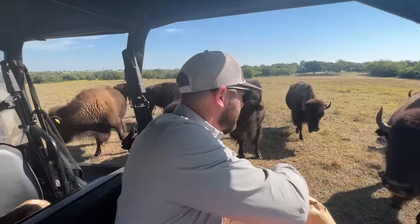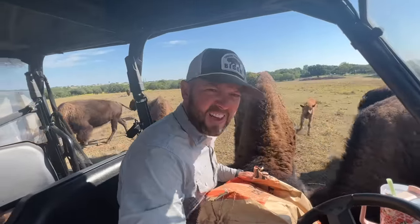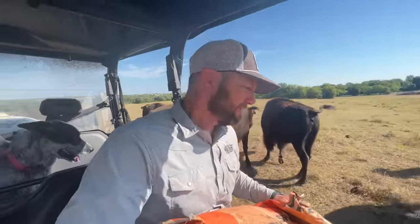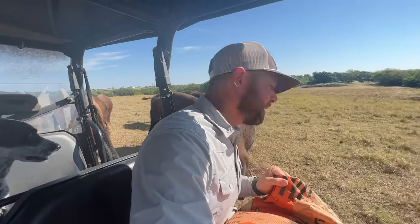Hey, Dunbar. How's his eye looking? Oh, it's so much better. Hey guys, Dustin Baker, Cross-Toward Bison. Welcome back to our channel. Checking out Dunbar and the hoss herd. Give him some cubes. We got the family with us today.